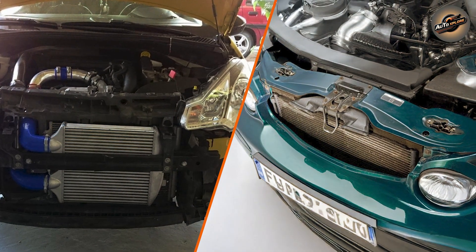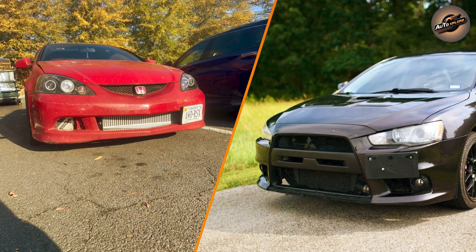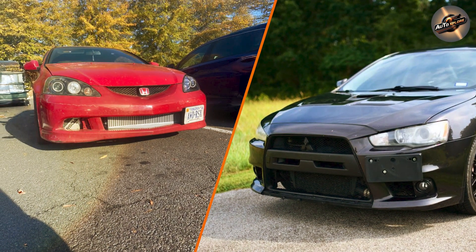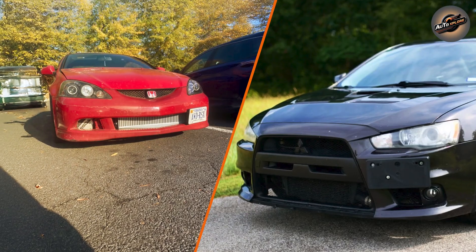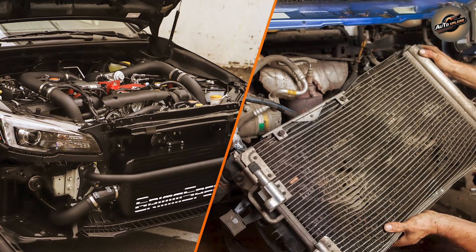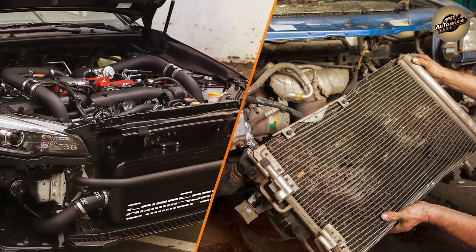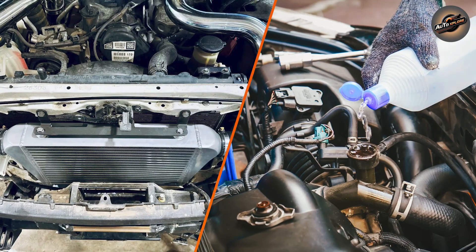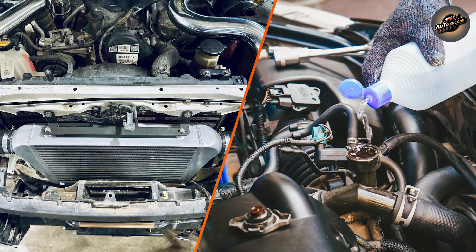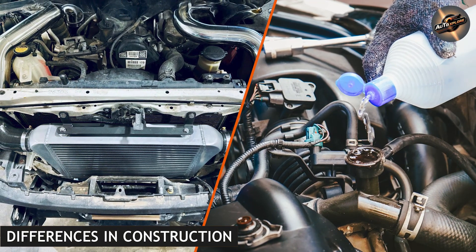For the radiator, the engine coolant absorbs heat from the engine block and is pumped through a series of tubes in the radiator. As the coolant travels through the tubes, the air flowing through the radiator cools the fluid. Fans or electric blowers often assist by pushing additional air through the radiator to enhance the cooling process. The cooled coolant is then pumped back into the engine to repeat the cycle.